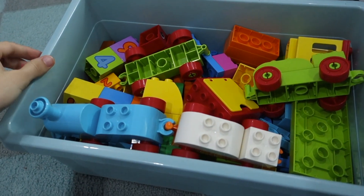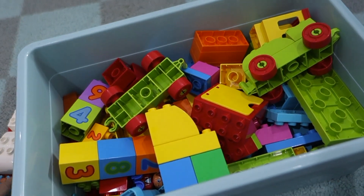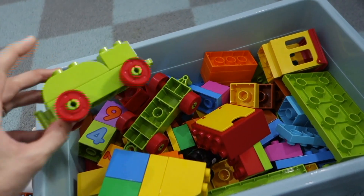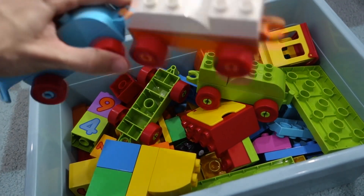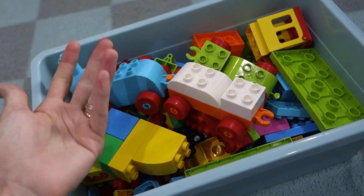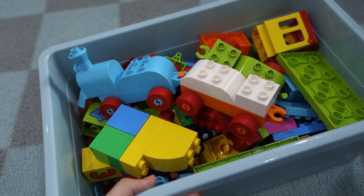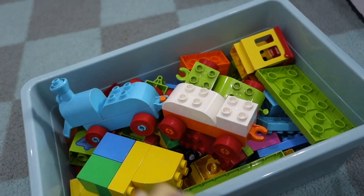Duplos are actually awesome. My son probably plays with Duplos at least two hours a day. He got a big starter set of about 100 pieces for his first birthday from a friend, and then a little train set with numbers from my parents. Those are the two sets he has — they fit nicely into a little IKEA box. He pretty much always goes down to nap with this box in his bed, plays with the Duplos for a while, and then goes to sleep. Two hours is actually probably a low estimate.